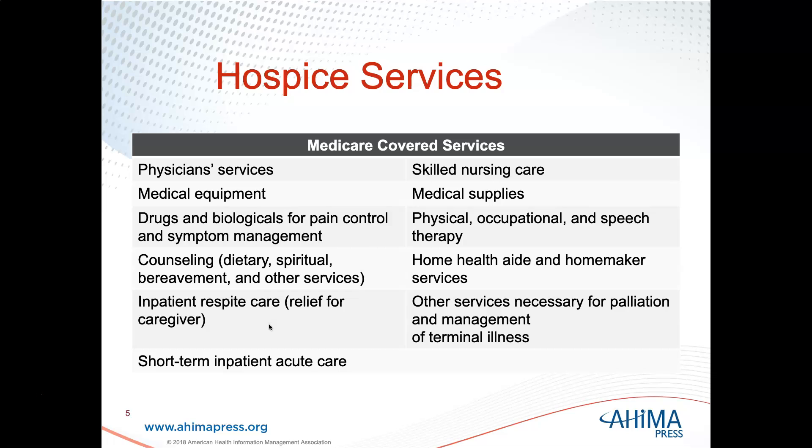Inpatient respite care — when the caregiver is wiped out from caring for their loved one, hospice can step in and provide care for up to five days to give that caregiver a break. Also covered: short-term inpatient acute care, physical, occupational, and speech therapy, home health aides and homemaker services, and other services necessary for palliative care and management of the terminal illness.